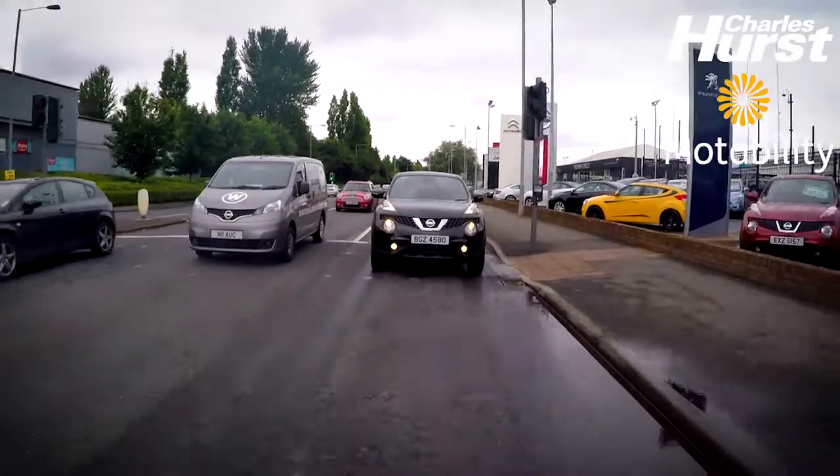The benefits for a Motability customer in this particular car is you've still got that height — the access for getting in and out is great, and with that height you've got great vision on the road.